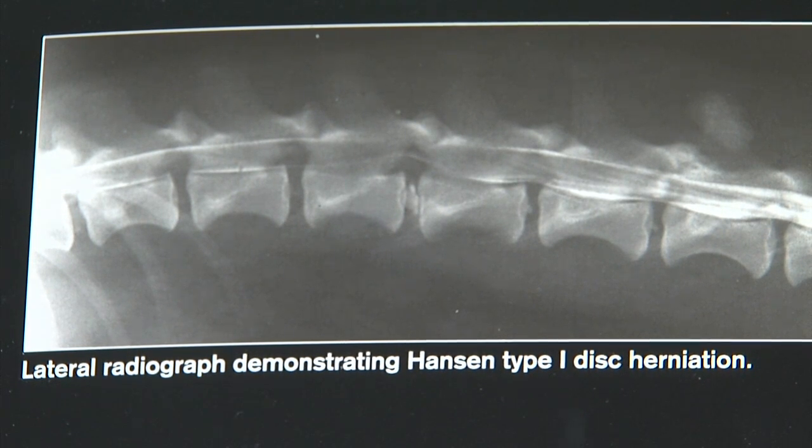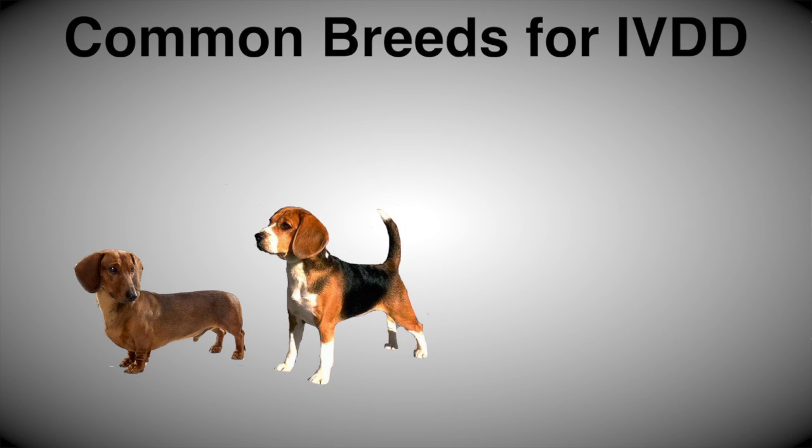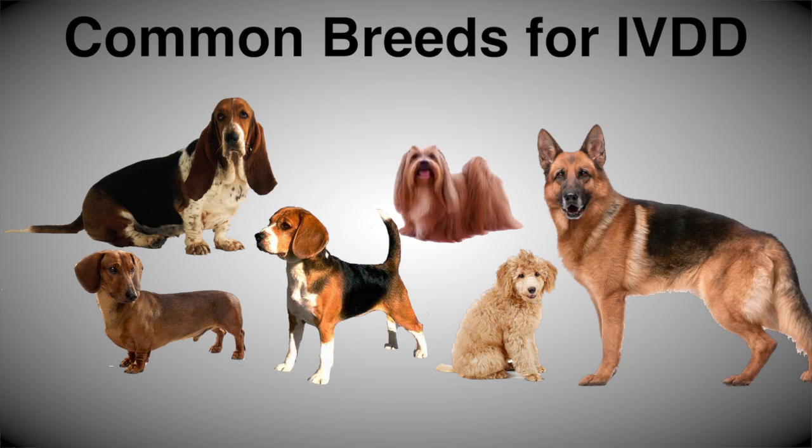Hardened discs are more likely to cause problems even if the dog has a short back. Beagles, for example, are not nearly as long and low as a dachshund, Lhasa Apso, or Basset Hound, but they are still a common breed for slipped discs because of disc calcifying. Poodles commonly get IVDD in the neck, and German Shepherds at the lumbosacral area, where the lumbar spine meets the part of the spine that goes through the pelvis.